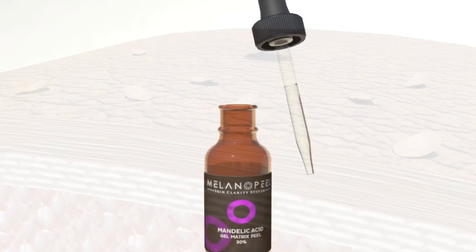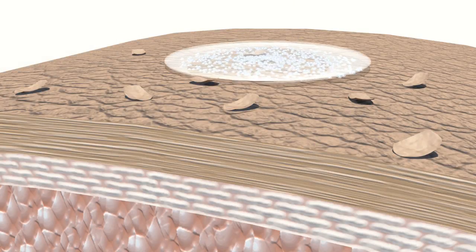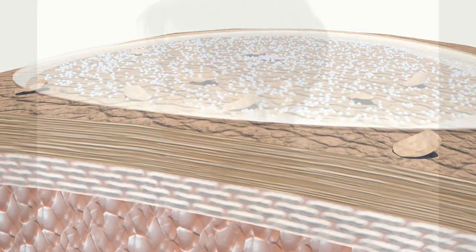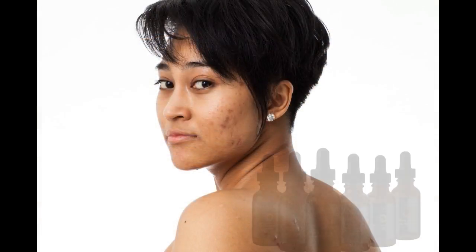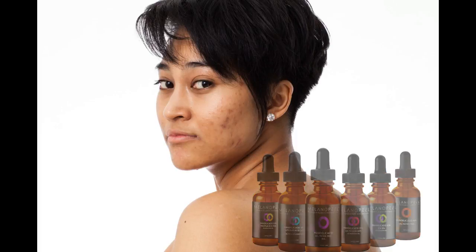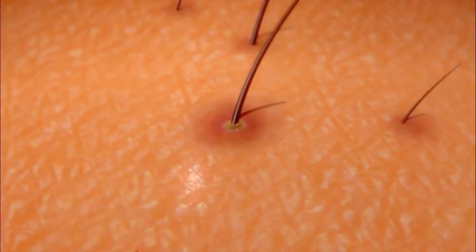This results in a precise, uniform depth controlled peel. Conditions treated include acne, acne scars, post-inflammatory hyperpigmentation, dark spots, melasma, wrinkles, sun damage, actinic damage, rough skin, keratosis pilaris, and the list goes on.